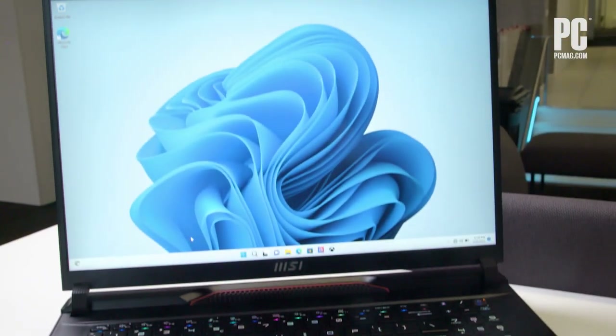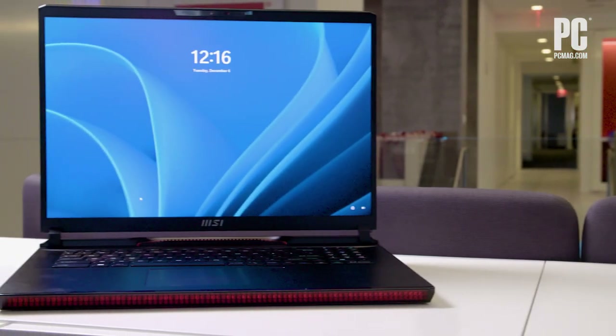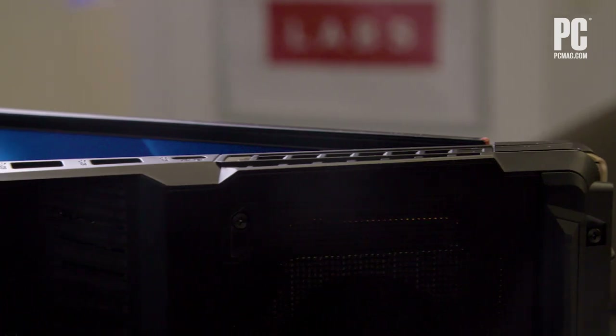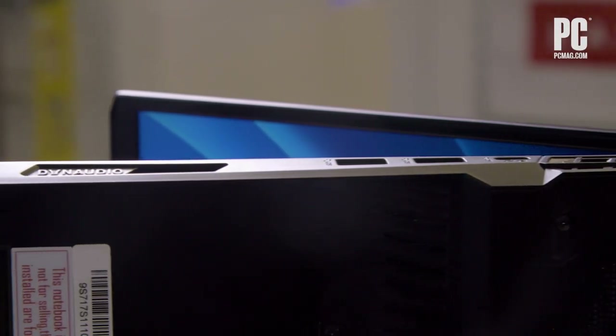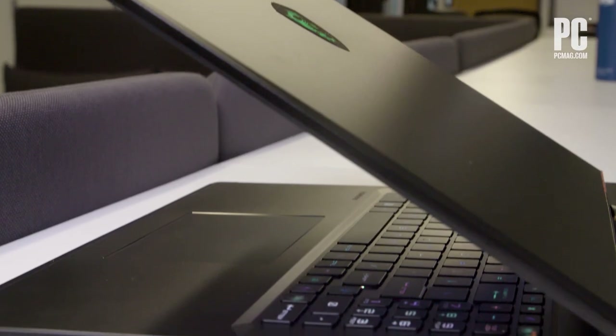Moving on to that big display, it's available with a QHD Plus 240Hz panel or a 4K 120Hz version. The screen is sharp, very roomy, and ready for gaming at either resolution, though you'll really need to go for broke in terms of top-end components for gaming on a 4K 120Hz panel. And I do mean go for broke.